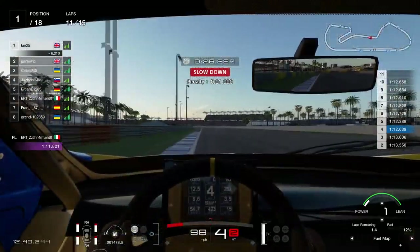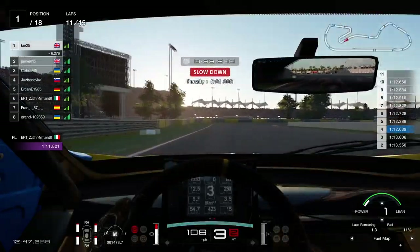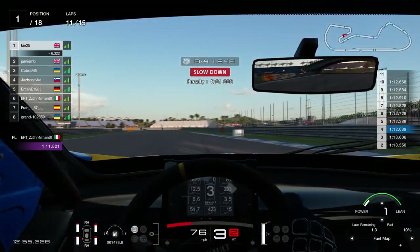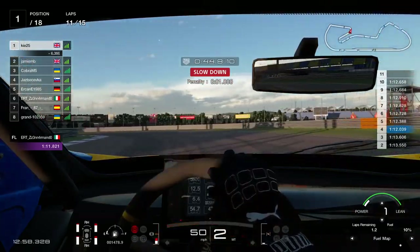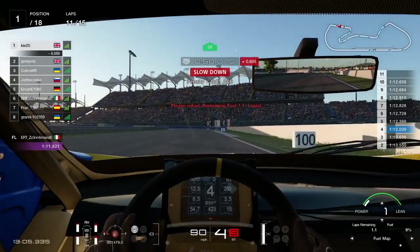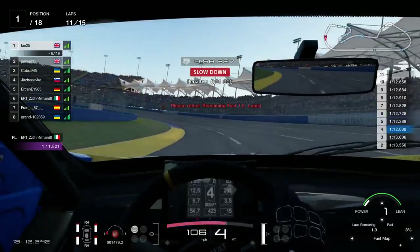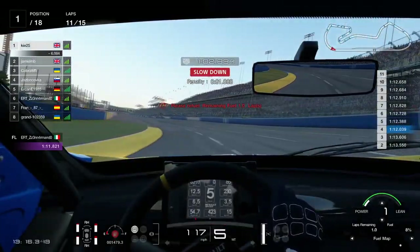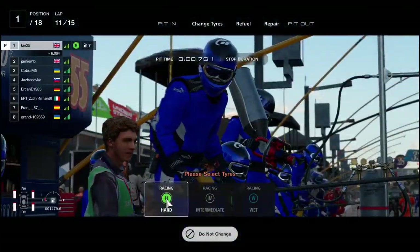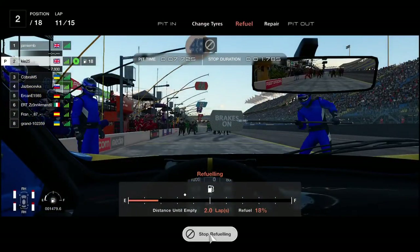That driver behind me is on a no-stop strategy, which I didn't really expect anyone to be doing. At this stage I had no idea how long a tire change would take in the pits versus just doing fuel — this was a learning race. I expected pit stops to be fairly fast because last time I raced this track they were very quick. Something I think they need to look at is the pit lane loss — it seems very small for what should be a 60 mph pit lane speed limit.